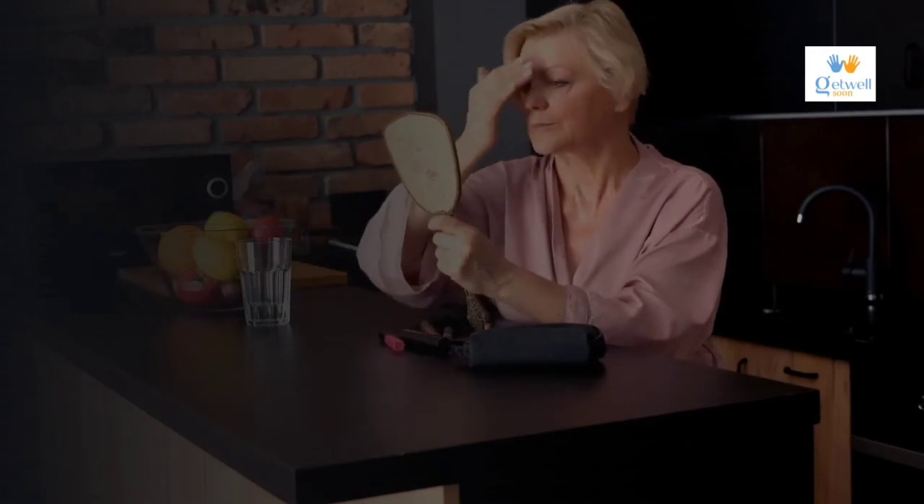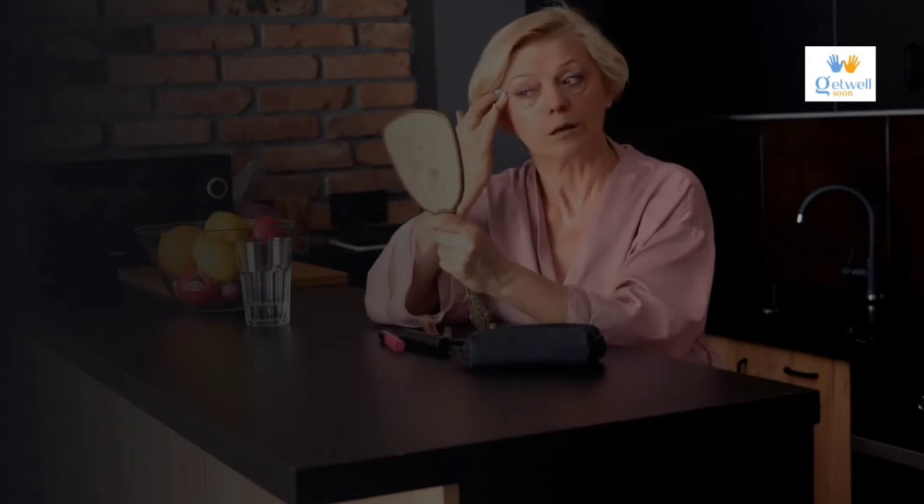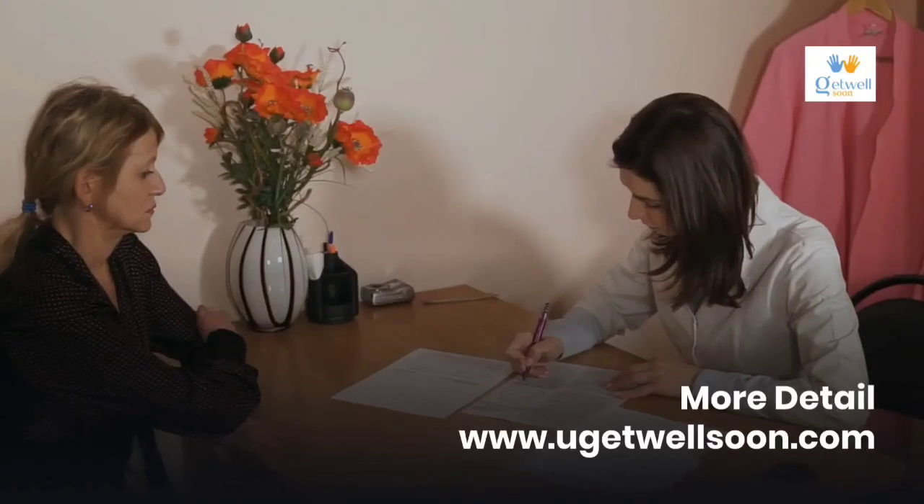Cost of skin treatment: micro needling with PEP factor costs around two hundred to seven hundred dollars per session. For six sessions, you need to spend around four thousand two hundred dollars on average. For more details, please visit www.yougetwellsoon.com.